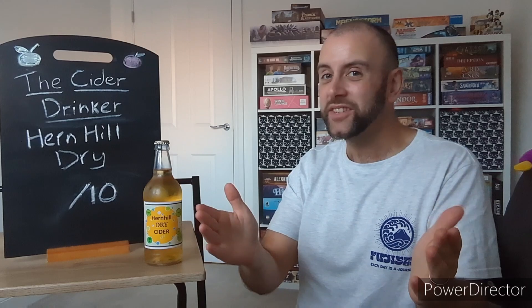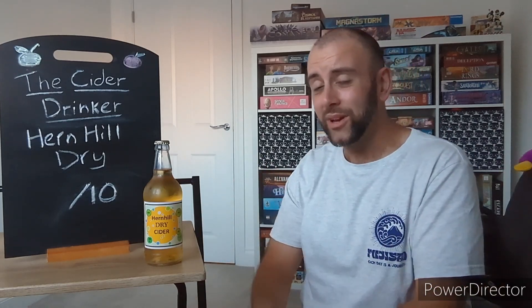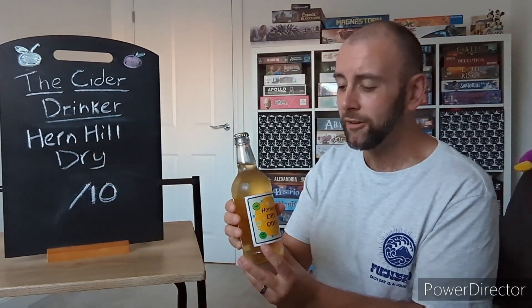Hello, ladies and gentlemen, and welcome once again to another episode of The Cider Drinker. We've got a big boy today going back to Kent, to Herne Hills Cider Company, to try another one of their offerings.